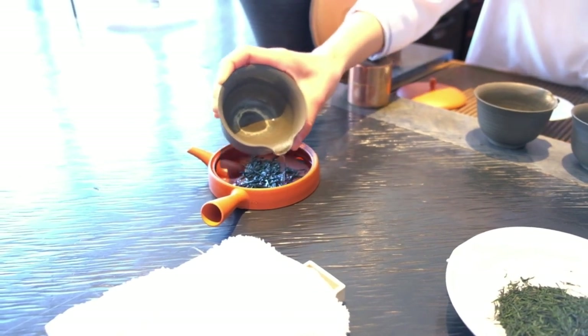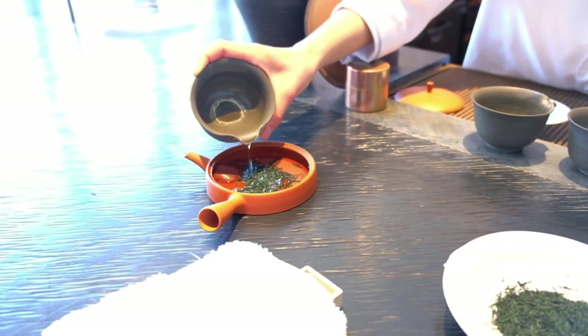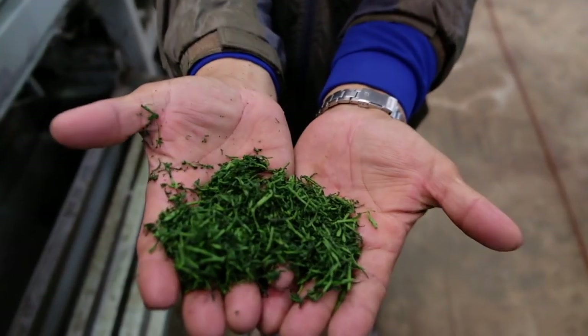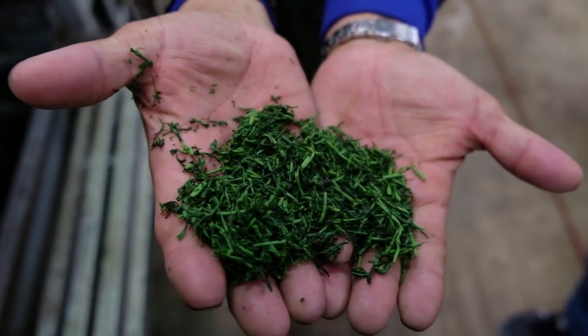Of all the leaf teas in Japan, the gyokuro tea price is likely the highest. This has to do with a variety of different factors, ranging anywhere from the cultivation of the tea plant to the selection of the leaves and the processing of the tea itself. In this video, we're going to take a deep dive into gyokuro and find out what exactly makes this green tea so expensive.